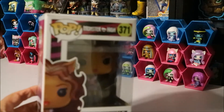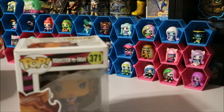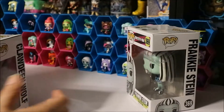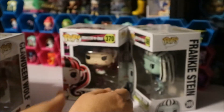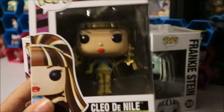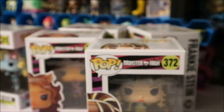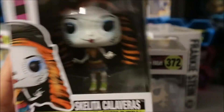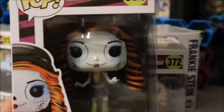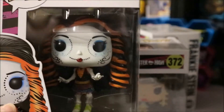Monster High Funko Pops, yay! I completed my set — I finally did it! So I got Frankie Stein, who is number 369; Draculaura, who is number 370; Clawdeen Wolf, who is number 371; Cleo de Nile, who is number 372; Lagoona Blue, who is number 373; and Skelita, who is number 374. I got all six! Skelita was supposed to be a Walmart exclusive.